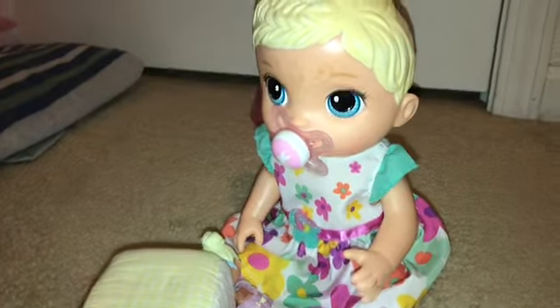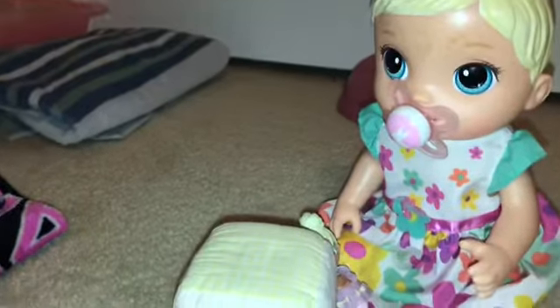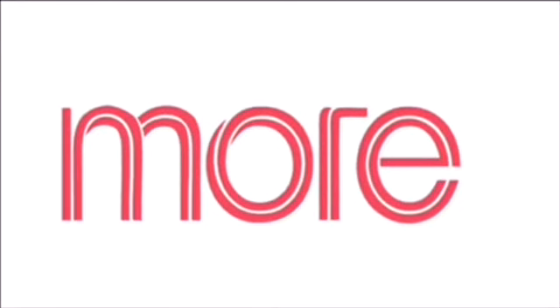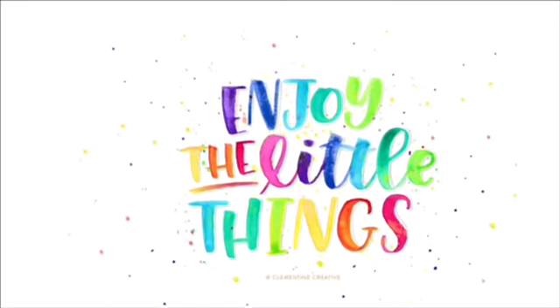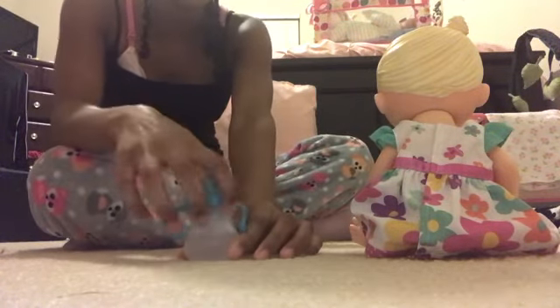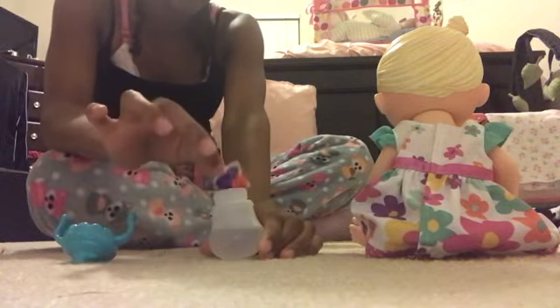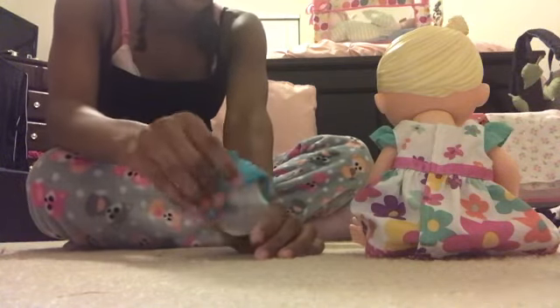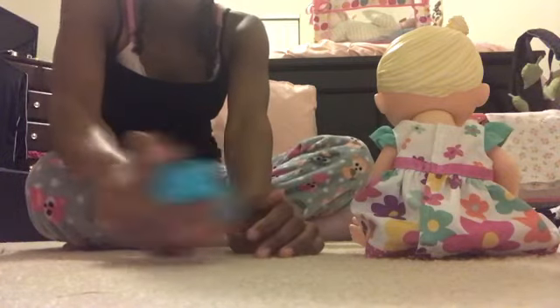So we're gonna get into it tonight. We're gonna be doing her night routine — feeding, changing, potty. First we're gonna make a bottle, which will be very quick. She hasn't been really liking eating a lot lately, so I'm gonna make her some.